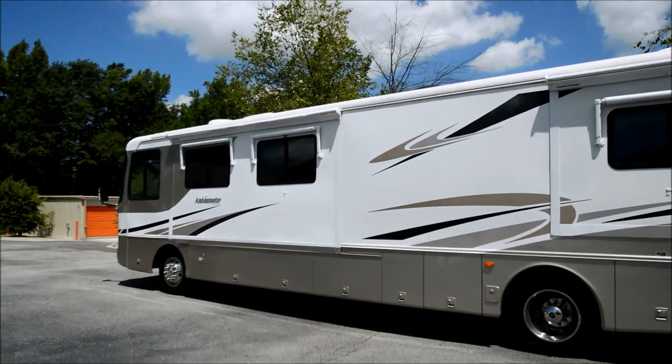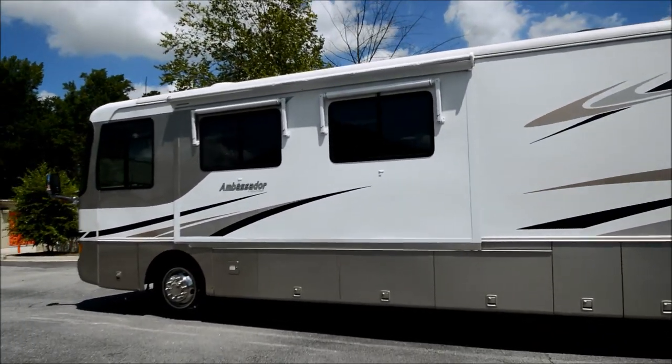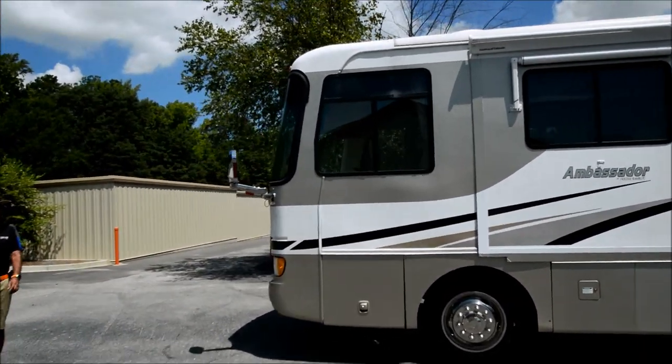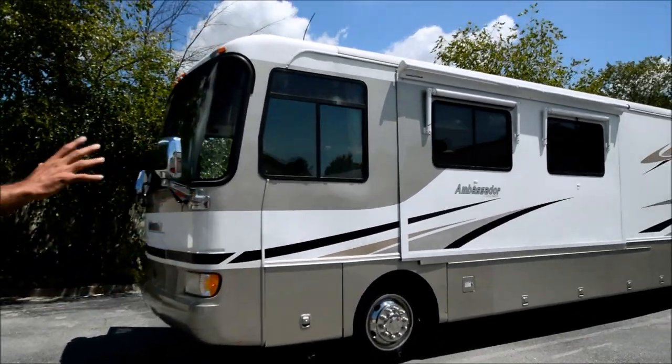This is a 2004 Holiday Rambler Ambassador — diesel pusher, diesel generator, two slide-outs. We're going to show you a little bit of the outside right now.